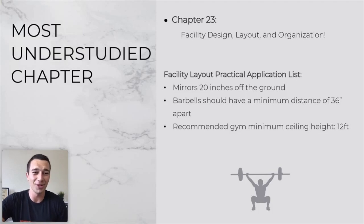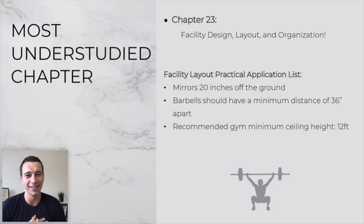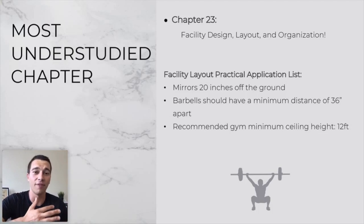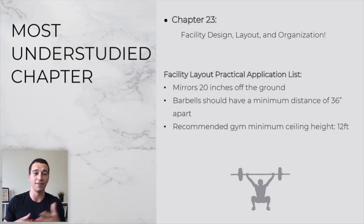The most understudied chapter award goes to the facility design, layout, and organization chapter at the very end of the book. No one really goes into strength and conditioning to learn about facility design and emergency preparedness plans, but it's super important. Study this chapter — make it all the way through the back of the book. Key facts include things like how far mirrors should be off the ground, how far apart barbells should be placed, and the ceiling height for a gym being about 12 feet.